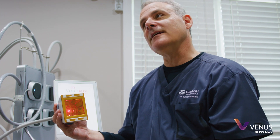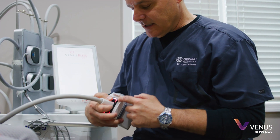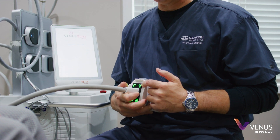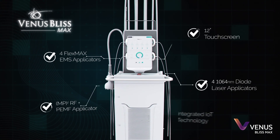The key feature of the Bliss Max is really a large footprint for the fat reduction, so we can treat larger areas very quickly. Additionally, there are four handpieces that can be operated at the same time.